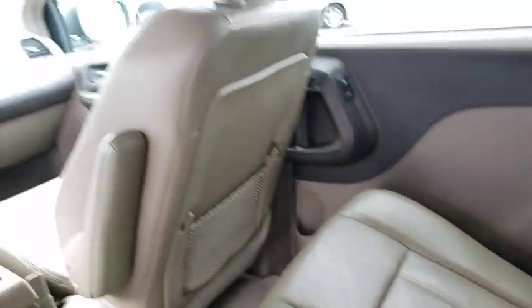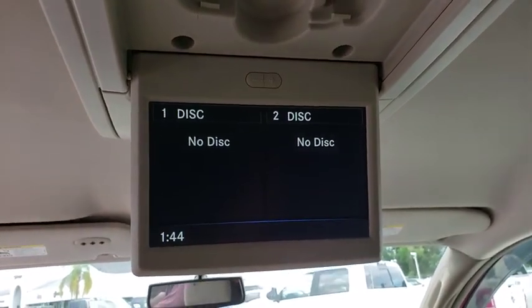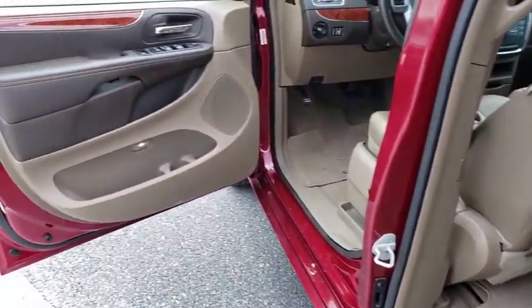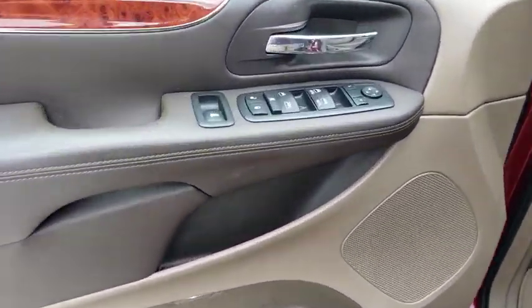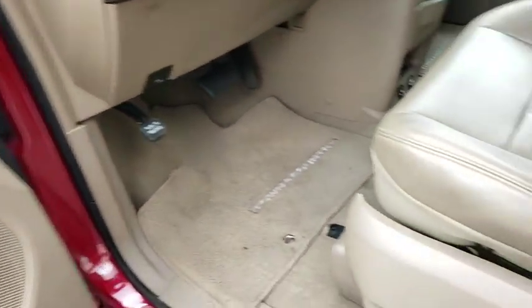Here are some of this vehicle's great options: keyless entry, backup camera, stability control, traction control, anti-lock braking system, power liftgate, steering wheel audio controls, Bluetooth, leather-wrapped steering wheel, power steering, adjustable steering wheel, hard disk drive media storage.